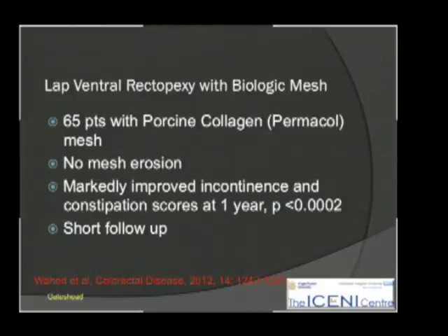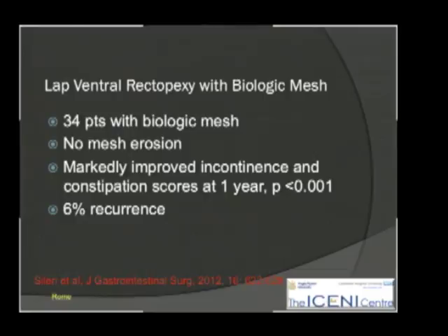Biologics have also been used for laparoscopic ventral rectopexy. A series of 65 Permacol meshes showed no erosion, a good improvement in continence scores, and much less constipation than the preceding series. In another biologic series, there was no mesh erosion, markedly improved continence and constipation scores, much less constipation than in fixation rectopexy, but still some recurrence at 6% — not nearly as much as the perineal procedures.